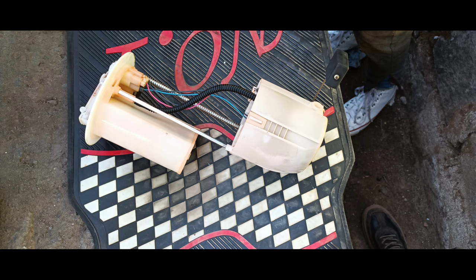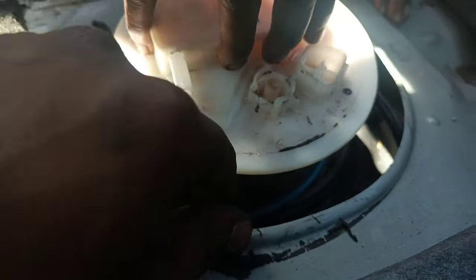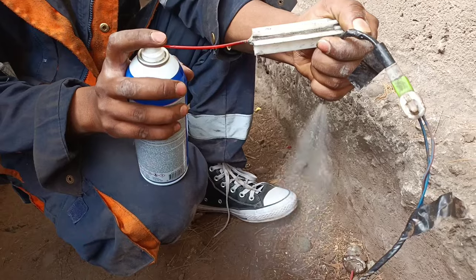A vehicle's fuel pump pushes gasoline from the tank, through fuel lines, and into the fuel injectors. When the ECU determines fuel is needed, it communicates this to the fuel injector solenoid, which then opens to allow the pressurized fuel to spray into the cylinder.